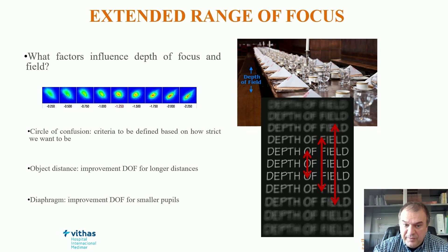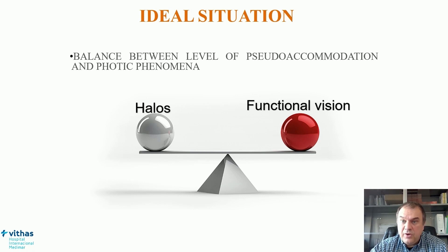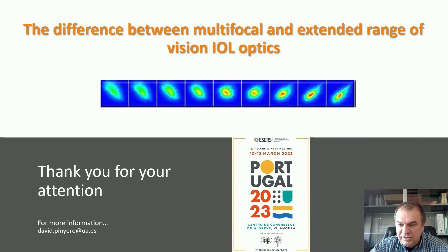What is the ideal situation? The ideal situation is a balance between the level of pseudo-accommodation and photic phenomena. If we want to minimize halos, we probably have to accept a more limited functional vision range. Conversely, if we want a full range of vision, it is inherently associated with the presence of photic phenomena. This is important to keep in mind. Thank you very much for your attention, and I'm open to any questions you have concerning these issues.